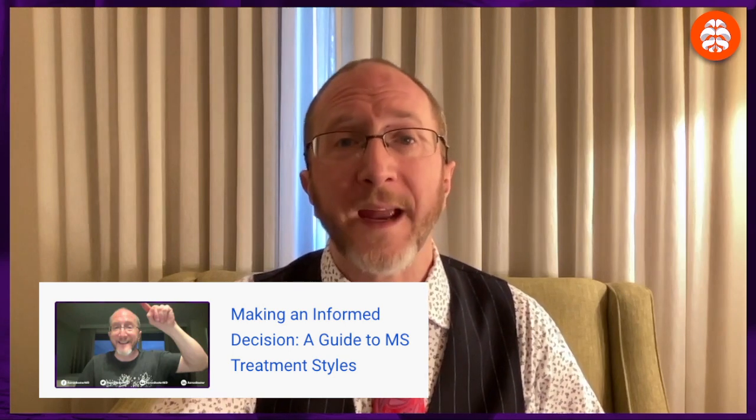A few months back, I made a YouTube video entitled 'Making an Informed Decision: A Guide to MS Treatment Styles.' If you missed that video, don't sweat it — I'll throw a card right here so you can check it out later. In a quick nutshell, that video discussed various treatment styles that MS neurologists apply when using MS medicines to treat patients.